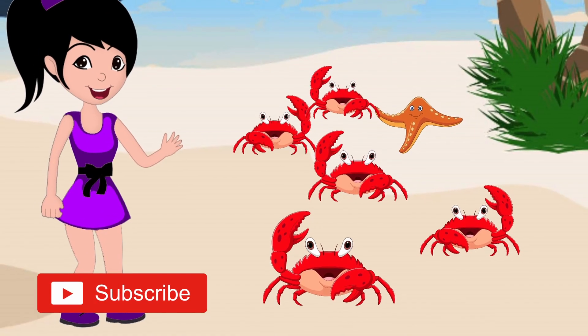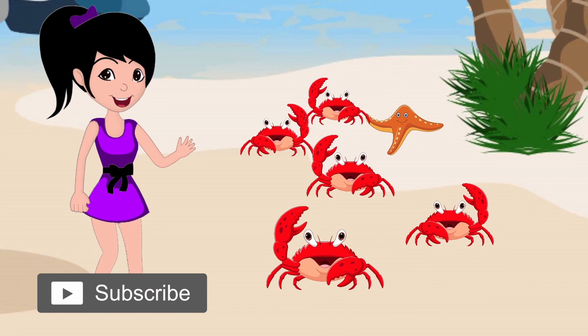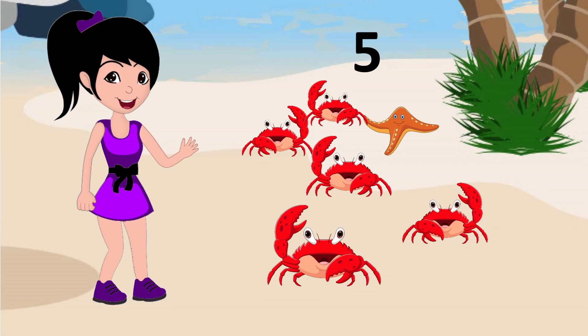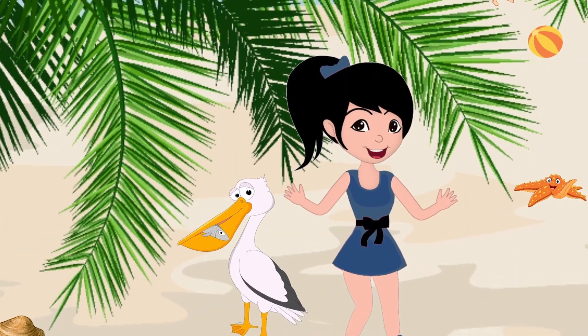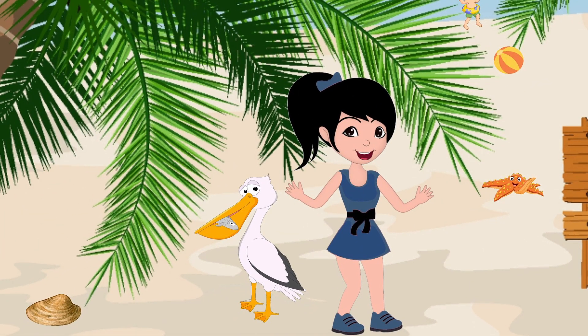How many crabs can you see? Yes, that's right — five crabs. Mr. Pelican has come to say hello again. Can you see a beach ball, a starfish, and a shell?